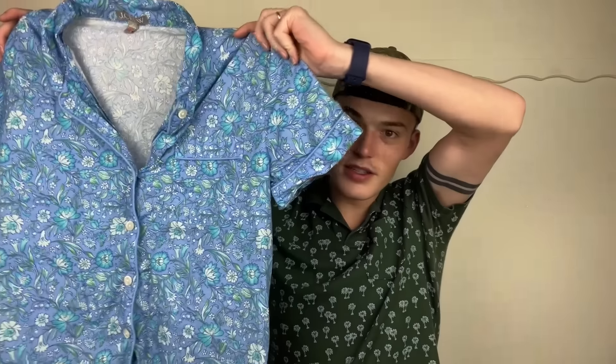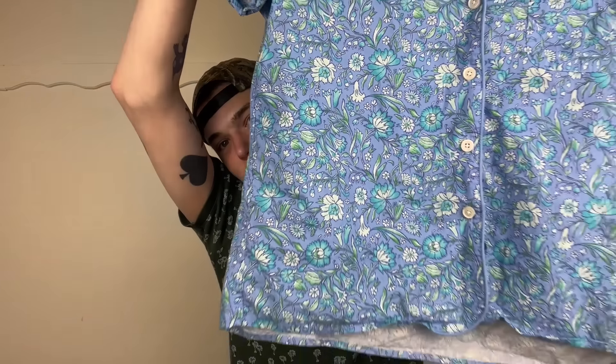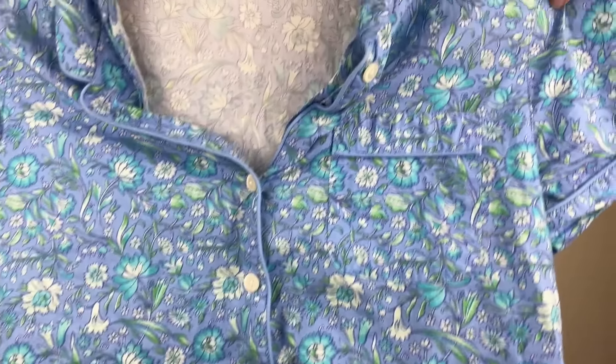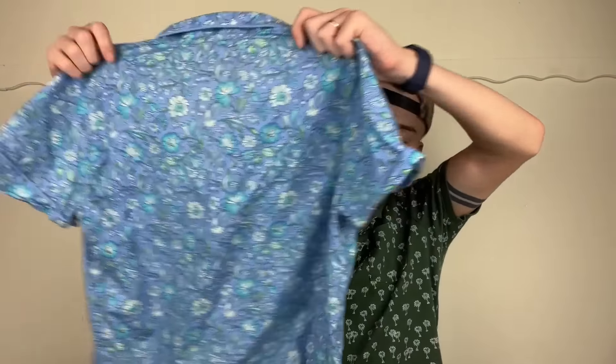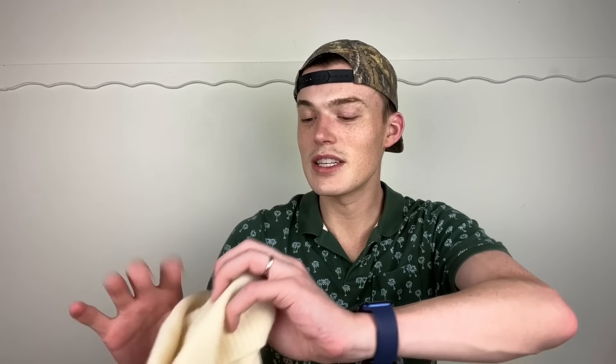This next piece is pajamas — it's J.Crew, and I think anytime it says 'keep away from fire' it's pajamas. But it's such a pretty pajama top — it almost gives a Liberty London print look. Super cute, size medium. Pajamas always do well. This would be great for Mother's Day, though there's no way I could get it to someone by Mother's Day — maybe a good late Mother's Day gift.